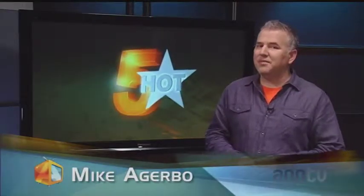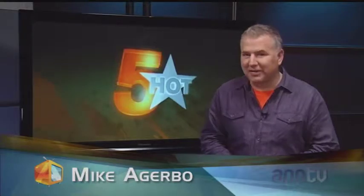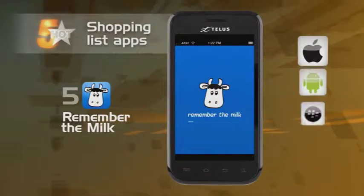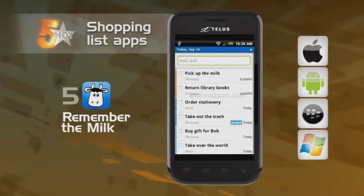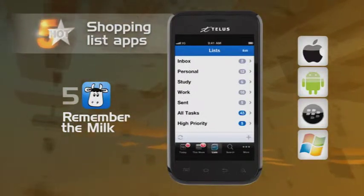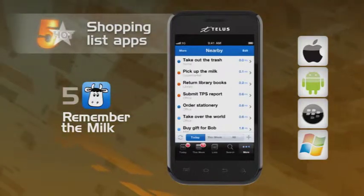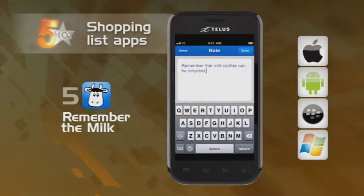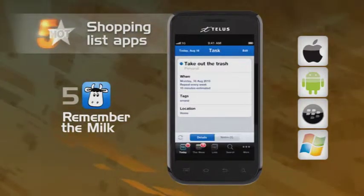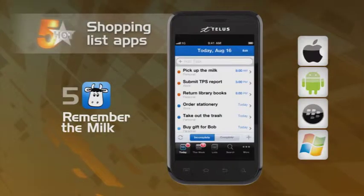They're hot and there are five of them — that's why we call this segment Hot Five. This time around it's all about making the most of shopping with our shopping list apps. Starting out, we have Remember the Milk. This app allows you to add and check off completed tasks on the go. Sync up with Remember the Milk online for backing up your notes and tasks. Get reminders via email, text messaging and instant messenger so you can prompt yourself and never again forget to pick up the milk — whether it's goat, soy or good old 2%.